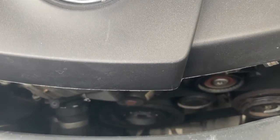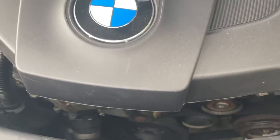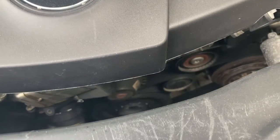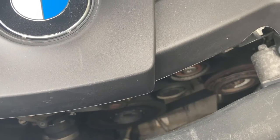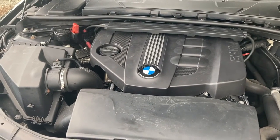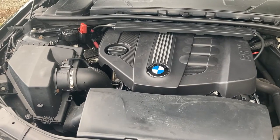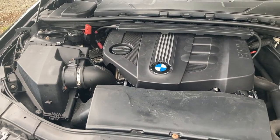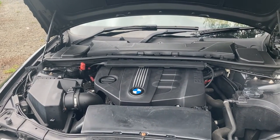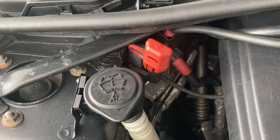Just over two months into ownership, the crankshaft pulley decided to disconnect and take out the belt with it. This might not sound like a huge issue in itself, but due to the design of the single belt running the alternator, air conditioning, and water pump, I lost all of those auxiliaries in one go. This meant hobbling home five miles with no water pump, and the repair cost me £260 including labour and VAT.